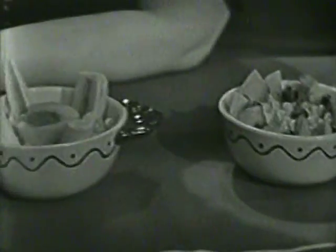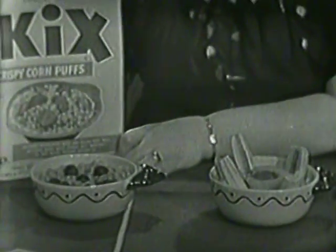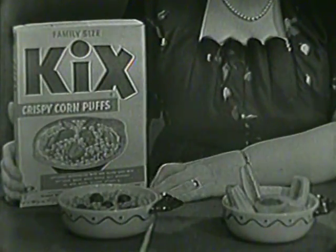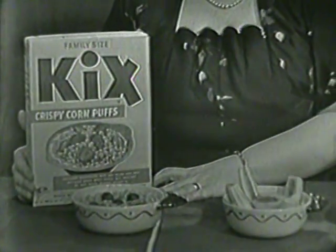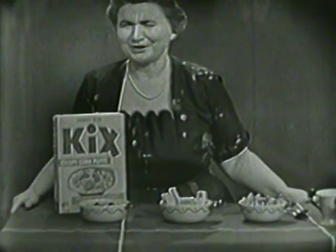And you know why they taste so good? Because they're crisp, they're crunchy, they're delicious. They stay crisp to the last spoonful, and they have that wonderful corn flavor. So when you're ready for breakfast, you think about having a bowl of Kicks. They're good.